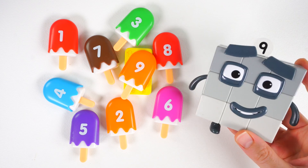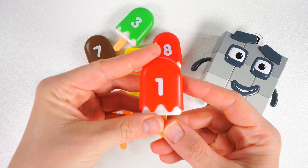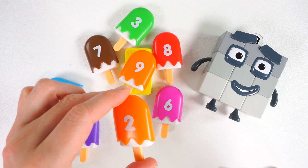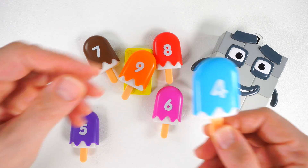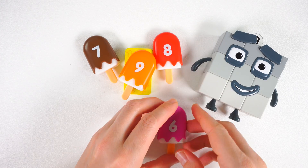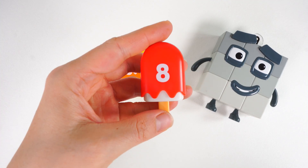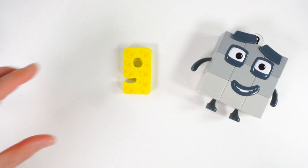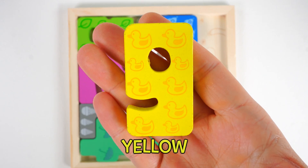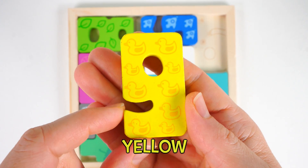Time to count all of these popsicles. And look who's here to help — it's the number block nine. Let's count. One, two, three, four, five, six, seven, eight, nine popsicles. One, two, three, four, five, six, seven, eight, nine yellow ducks.